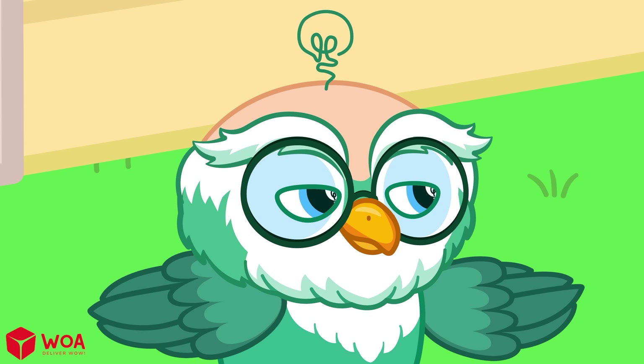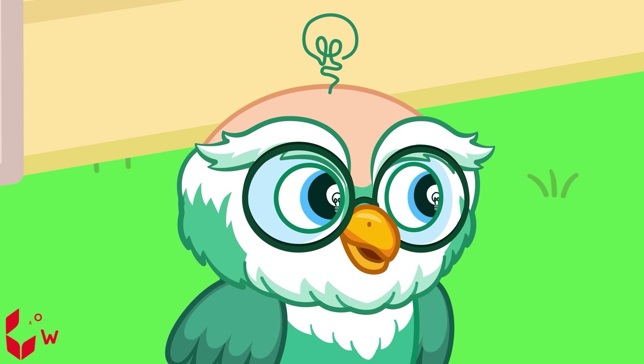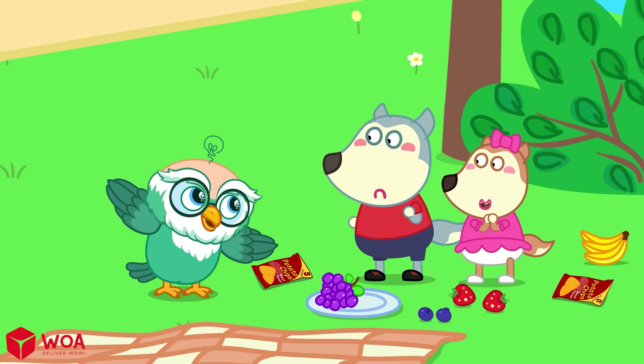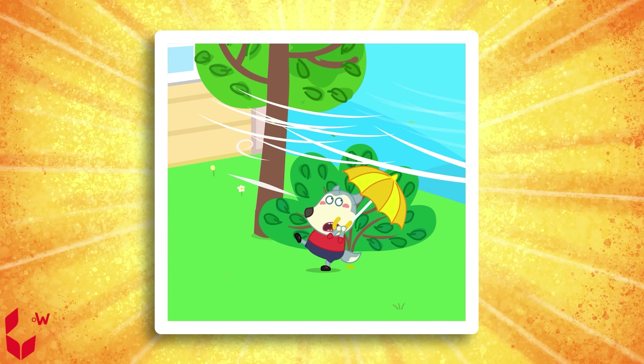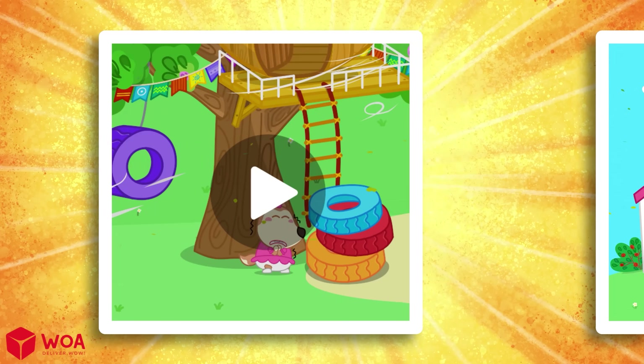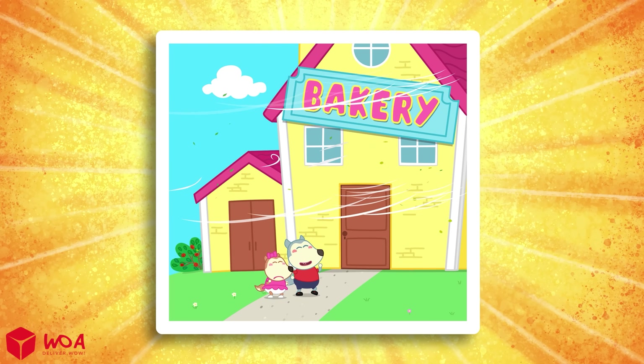Wind is helpful, but strong wind can also be dangerous. So tell me, kids — what should you do to stay safe on a very windy day? Run and play when it's windy? Stay under big strong trees? Or keep away from things that might blow away?